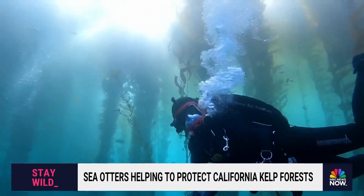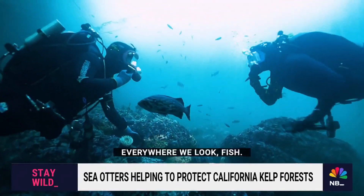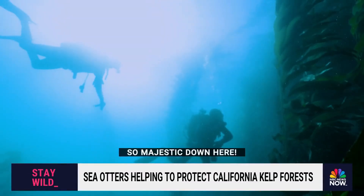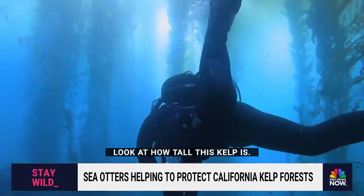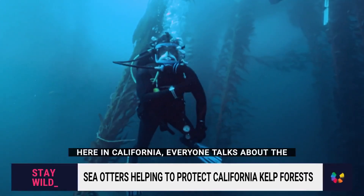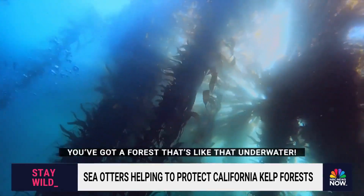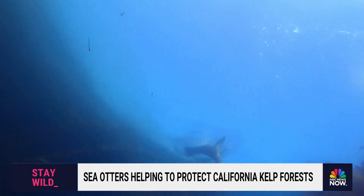Dr. Josh Smith has been studying this fragile ecosystem for years. Everywhere we look, all the way up to the surface, it is so majestic down here. The kelp can grow up to 100 feet tall — a foot and a half a day. Here in California everyone talks about the redwood forest, but right off the coast of some areas you've got a forest that's like that underwater.